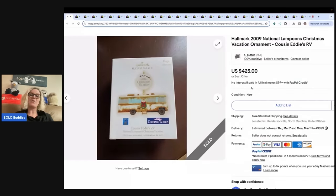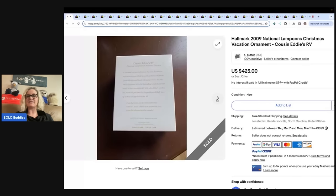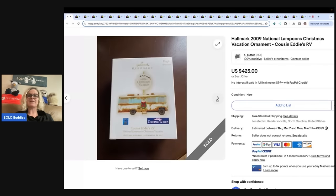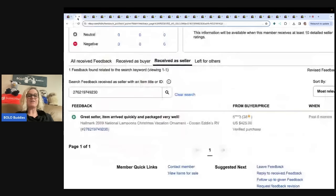This one right here sold for $425. A member of my Bola Buddies Facebook group shared one of these that they sold — this is not their listing, this is another one — but it's Cousin Eddie's RV. This one is highly desirable and is a big money Bolo. It sold for $425, and I verified it with feedback.